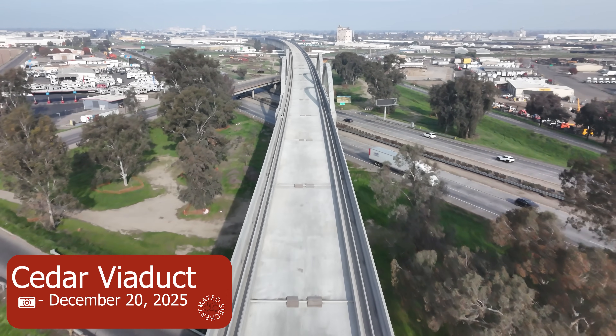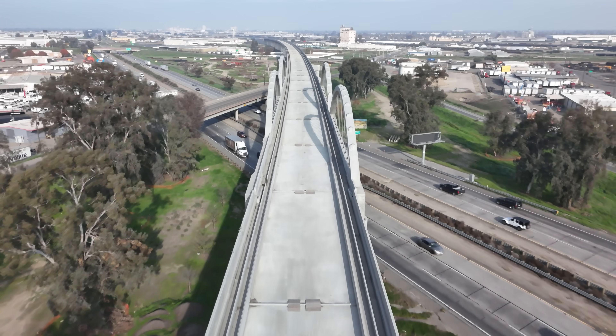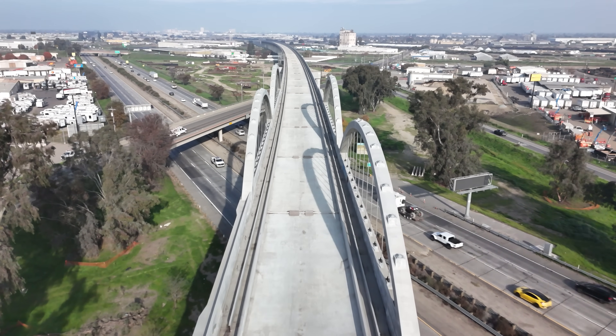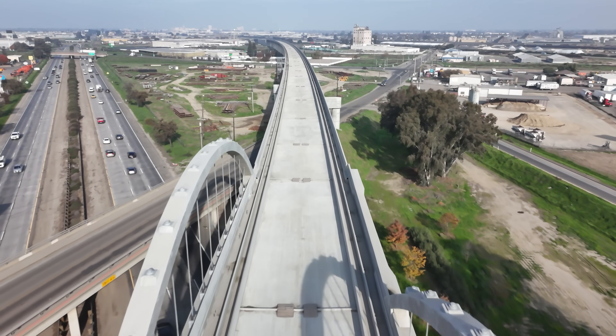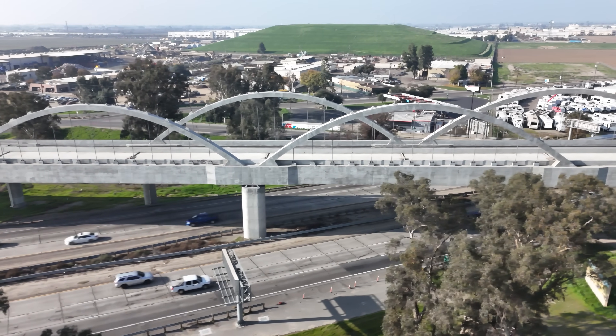If you guys have watched my videos in the past, you guys know that I've never filmed the whole Cedar Viaduct right of way. Well, here we are. I decided today to film the whole way, and in a second you will see the Jensen Trench, which they were working on today, which was kind of interesting.